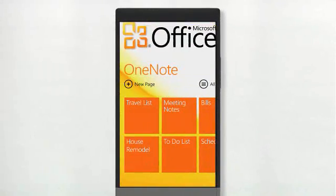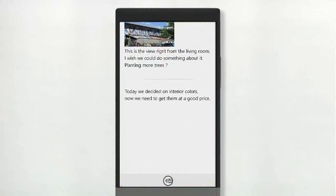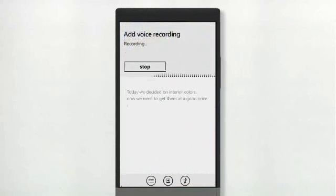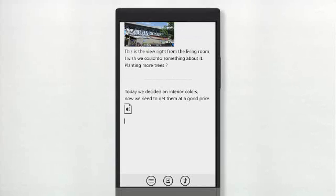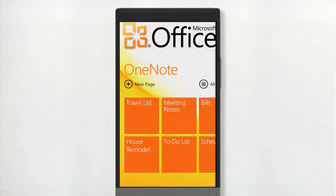Taking notes is a breeze with OneNote. It allows you to integrate notes, pictures, and voice recording, and synchronize them over the air using Windows Live SkyDrive or SharePoint so you can have access to them instantly on the web or on your PC.